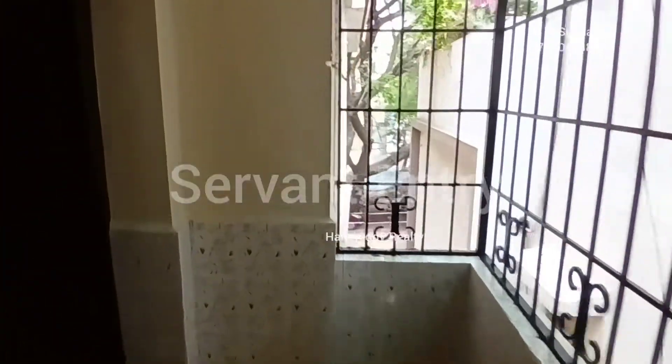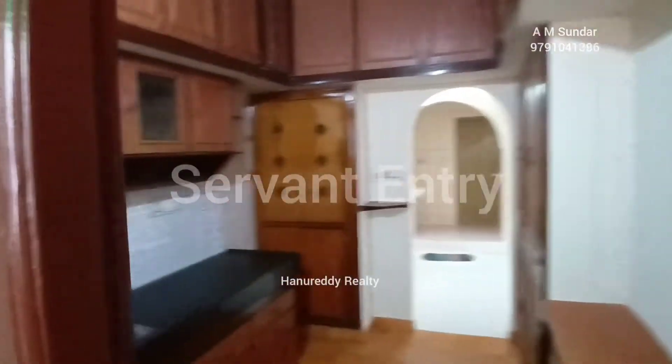Hello everyone, this is A.M. Sundar from Hondurid RTT. Here I am presenting a 3BHK resale apartment at West Mambalam Raju Street.